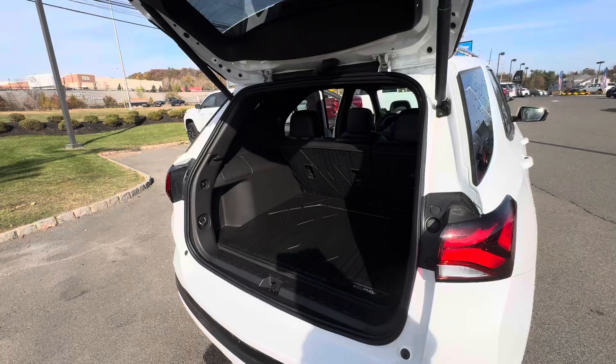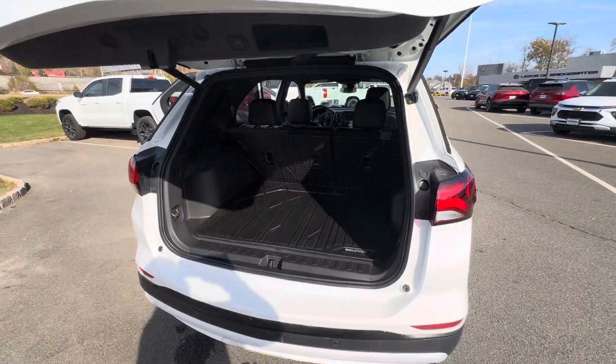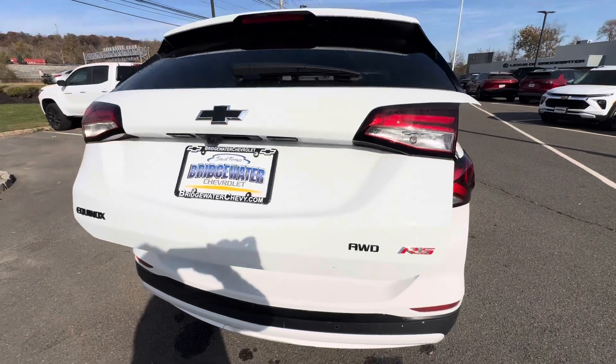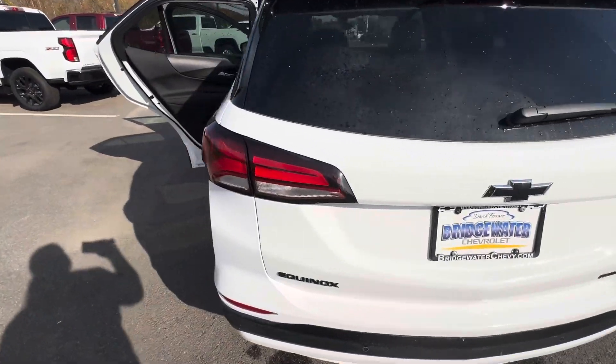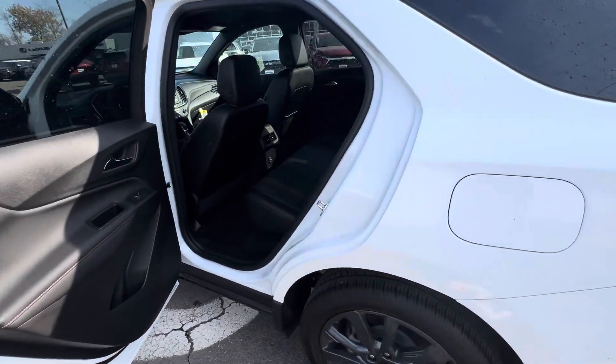It also has a power tailgate, Denise, that you can control from the remote control, from the tailgate itself, as well as from the driver's seat when you're picking people up.